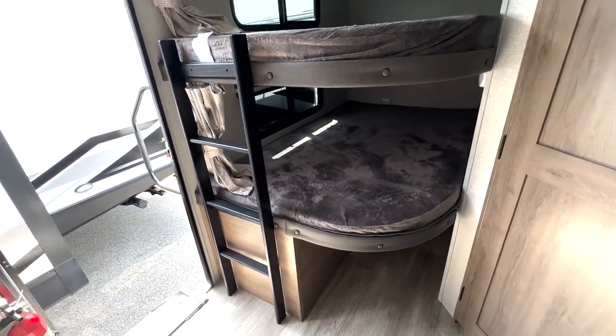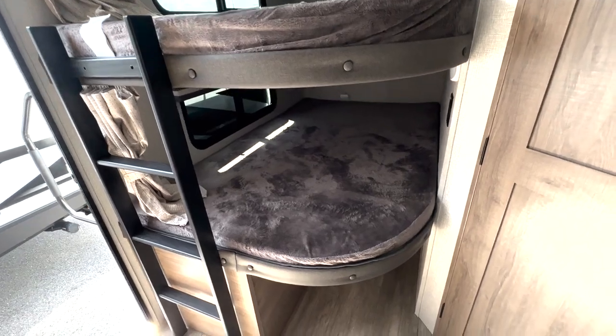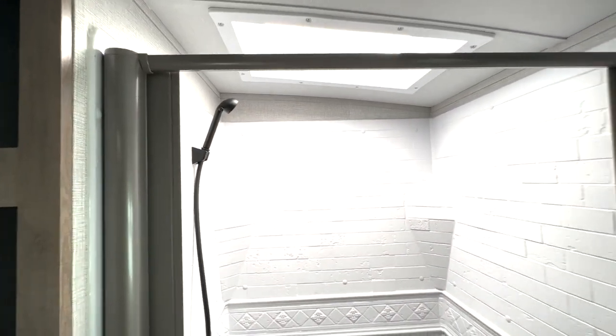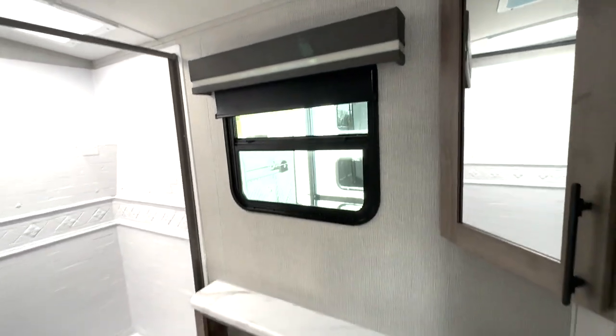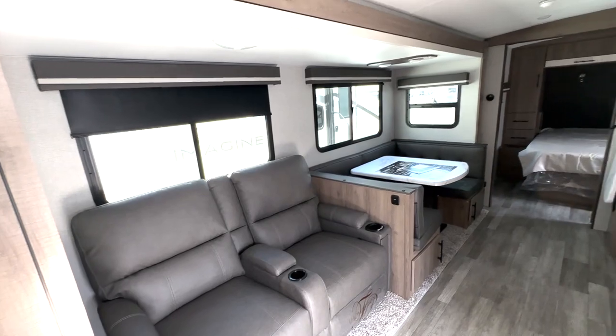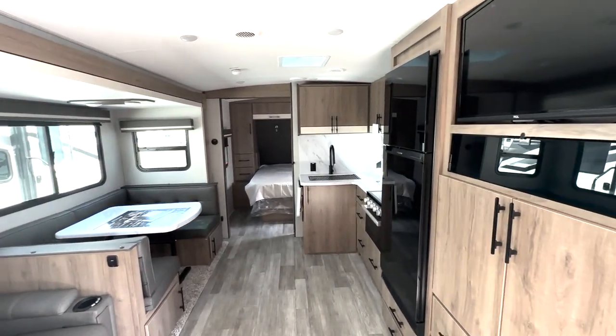Back towards the rear, you have your main entryway. You have double-over-double bunks here, so additional sleeping for everyone. Bathroom right here — you have the foot flush toilet, linen storage running behind there, and then we have your shower here with the squeegee door, medicine cabinet, and sink down below. Nice family travel trailer — let's take another look at everything and step outside.